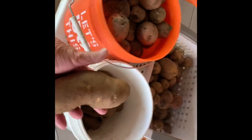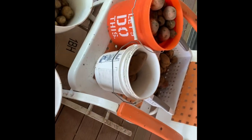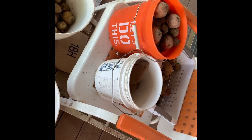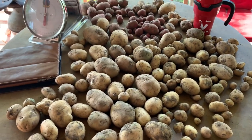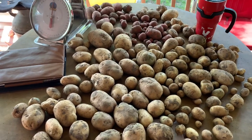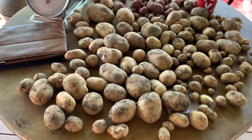My grocery store potatoes — I got the biggest potatoes out of those. I only planted three or four plants. All total, we got about 75 pounds of potatoes.